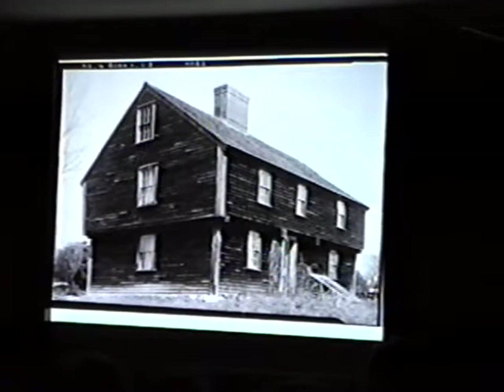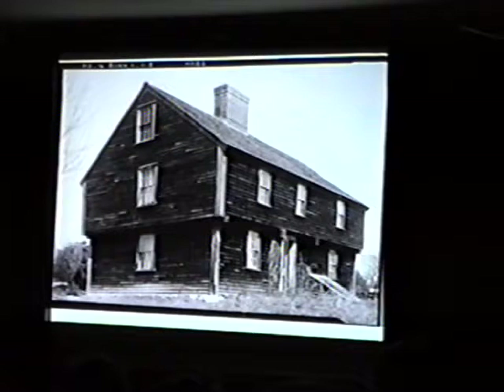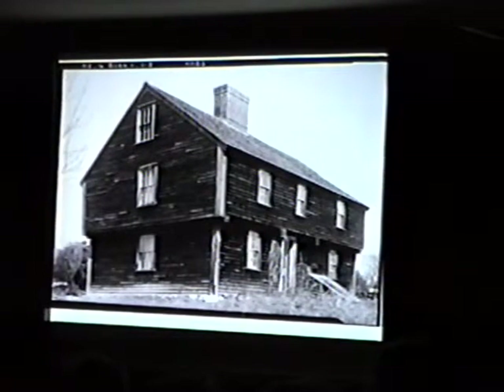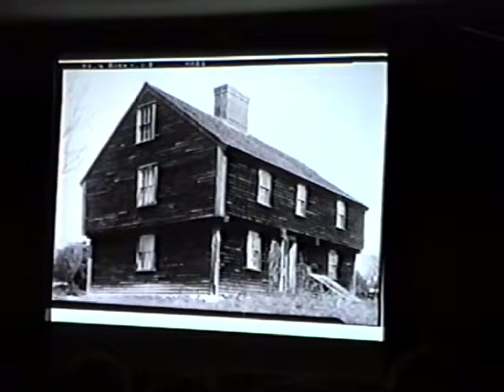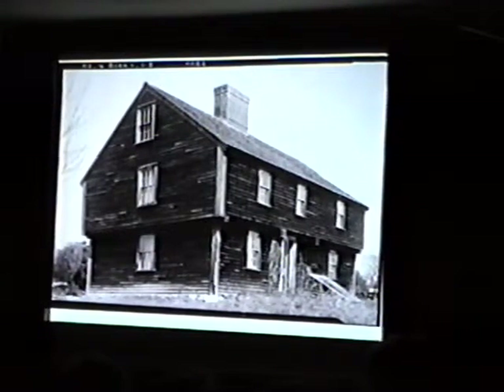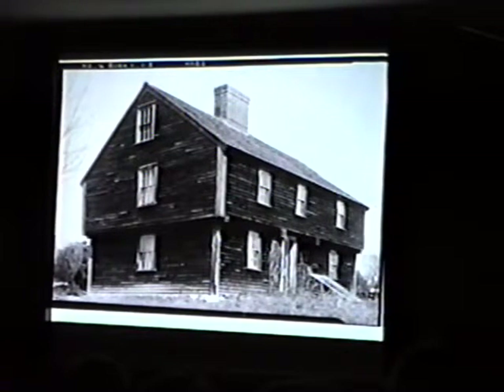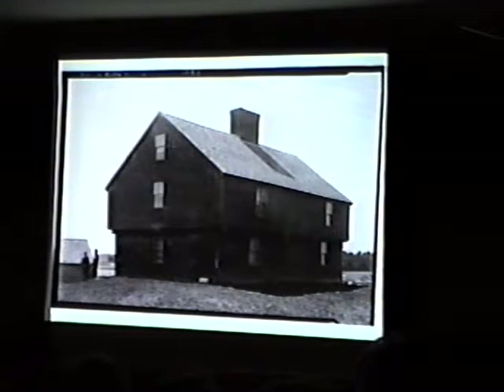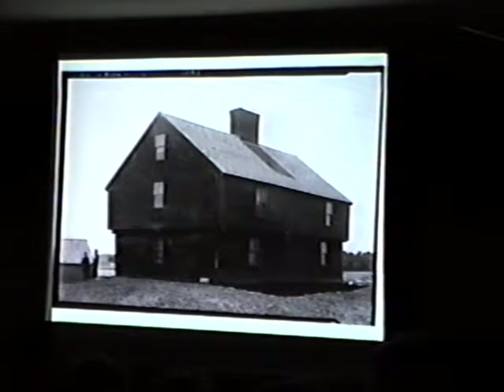Right across the street from the Junkins Garrison, miraculously, even to this day, survives the McIntyre Garrison, built about 1707 to 1712. This house is recorded in a mid-1930s photo and is still very much this way today. It has the very distinctive overhang that we associate with the garrison house, as well as the great central chimney. This shows the house from the road, with the overhang on all four sides. It was restored by the McIntyre Family Association in the early 1900s and is still preserved by them to this day.